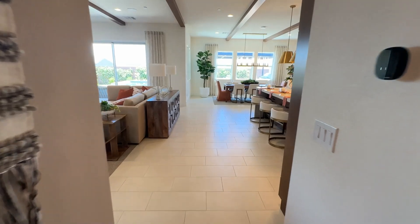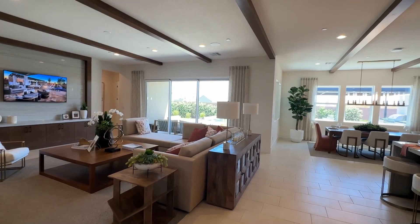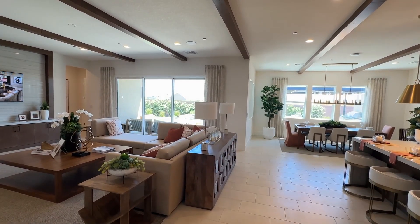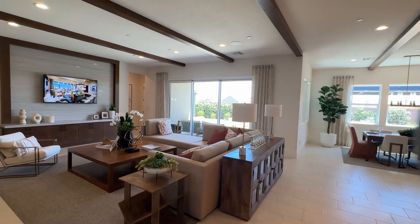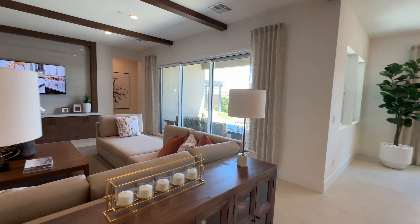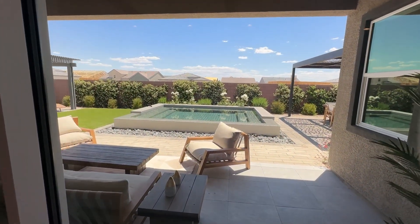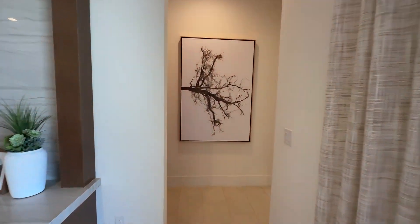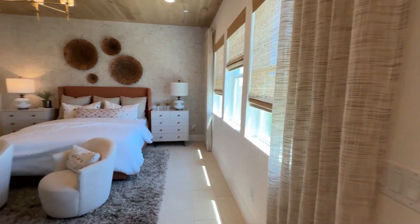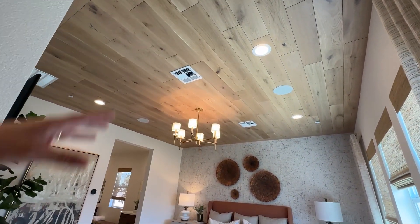I'm always blown away by this layout. In a single story home, having the patio in the middle of the house versus a corner gives more privacy. This is an all single-story community on this side, so you should only have single-story homes around you. There's a 12-foot sliding door opening to a beautiful spool — technically a spa but big enough to use as a pool. If you don't heat it up, you just don't use it as a spa — great option if you're limited on backyard space.